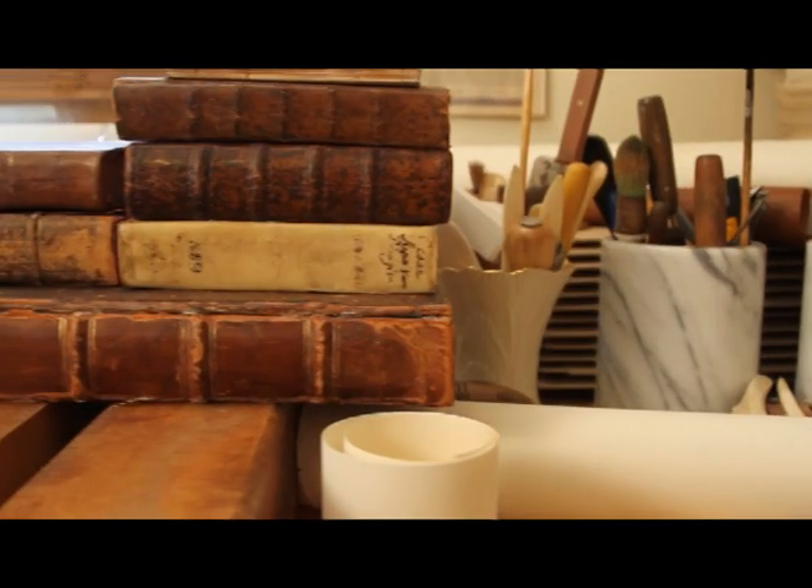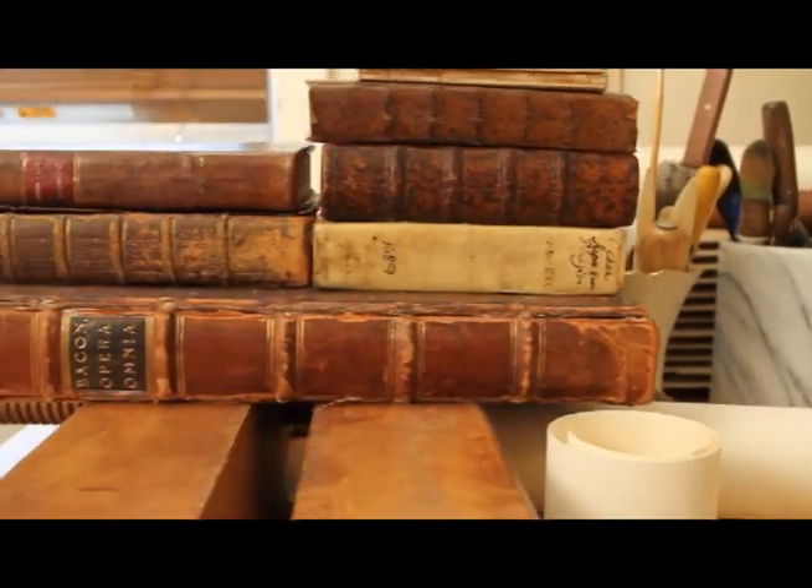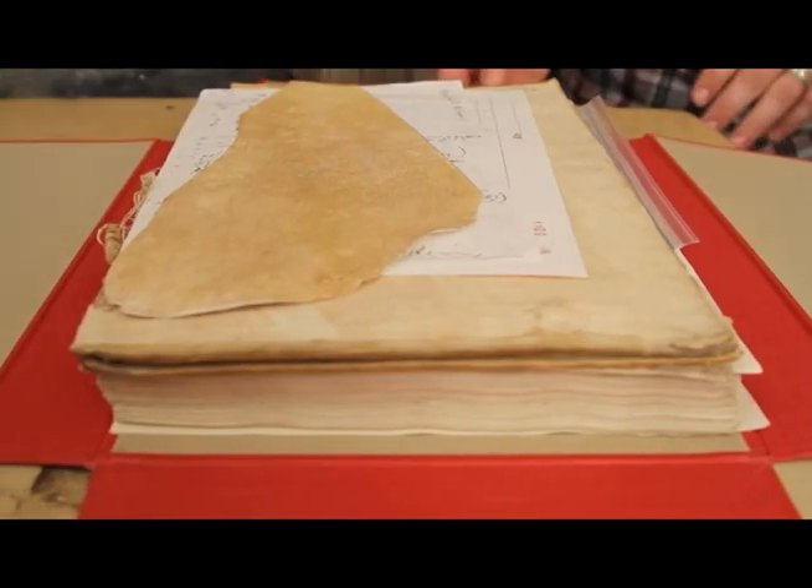What I am very happy to have done for Stevens is perform a full conservation treatment on the De Divina Proporzione, 1509, by Luca Pacioli. Working on a book of this importance and of this age is a thrilling experience.